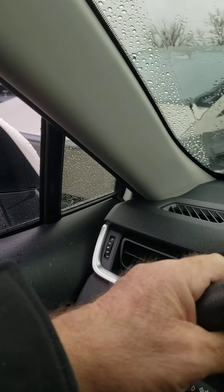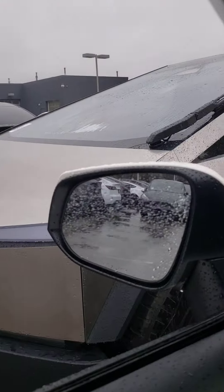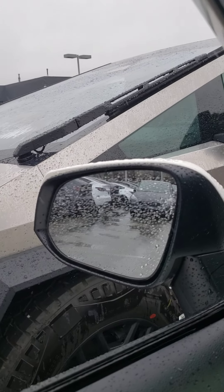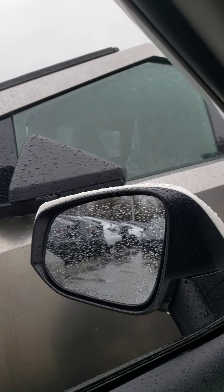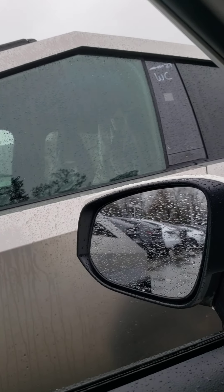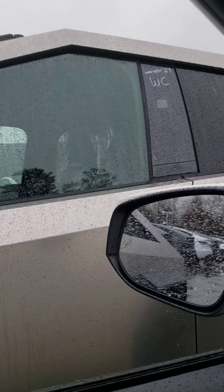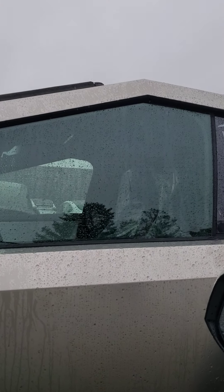Hey everybody. I saw what the headline on yesterday was so cool. And how much does it cost? It's like a hundred thousand, maybe some of them might be less — they got different levels of trim.